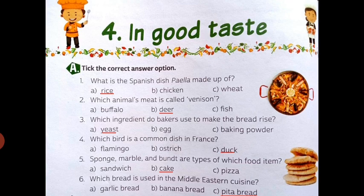Fifth is: sponge, marble and banta are types of which food item? The right option is B — cake. And next: which bread is used in Middle Eastern cuisine? The right option is C — pita bread. So our Part A is done.